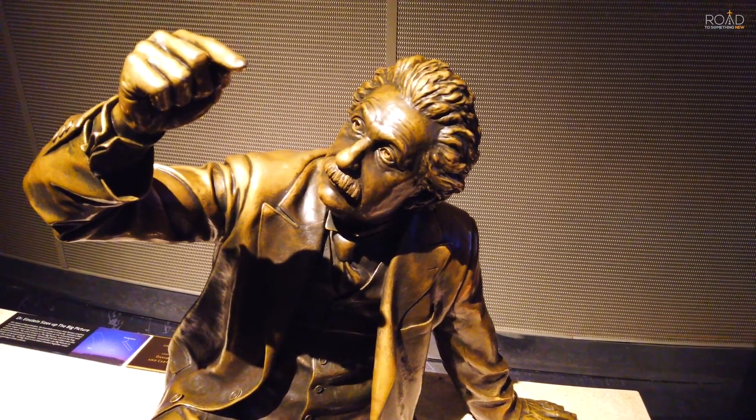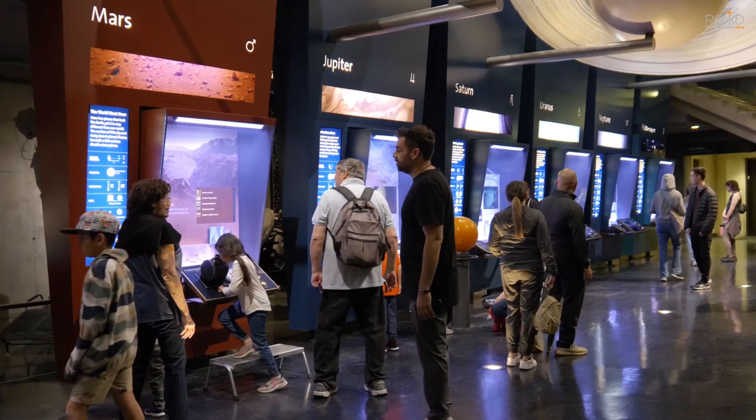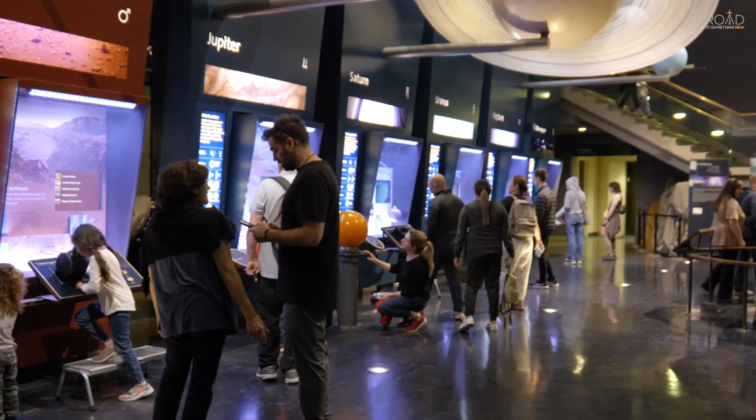The best exhibit at Griffith Observatory is the Gunther Depths of Space area, where you can learn more about each of the planets in our solar system, and even see how much you weigh on these planets.